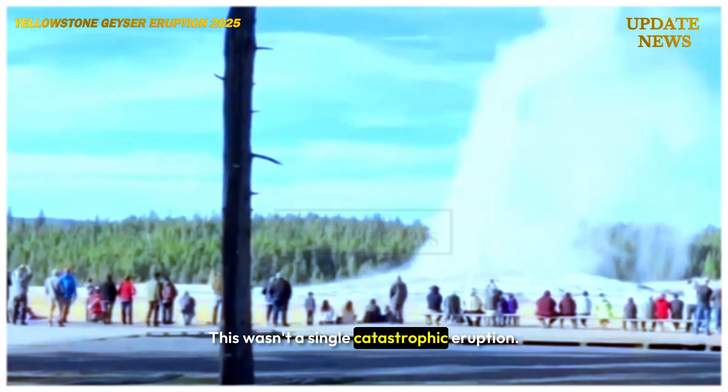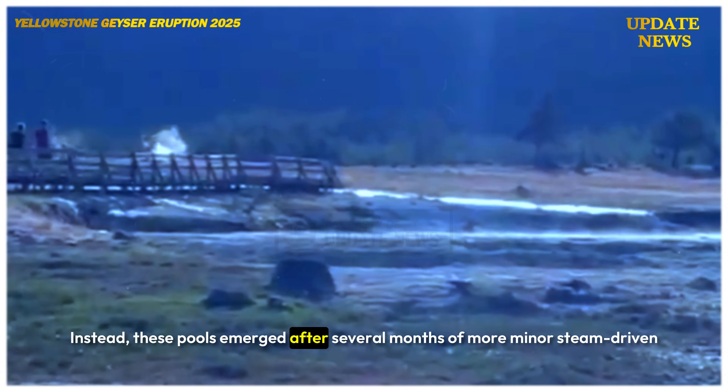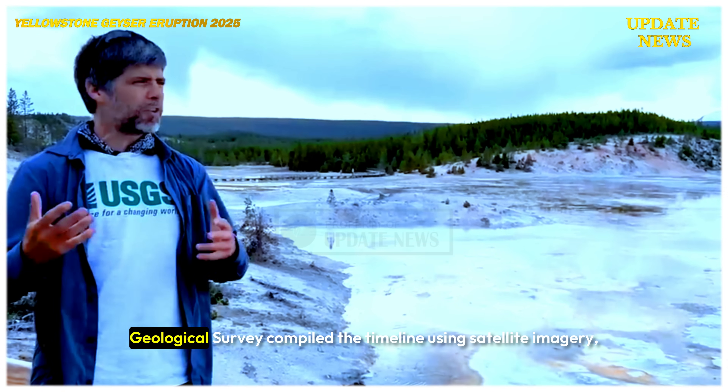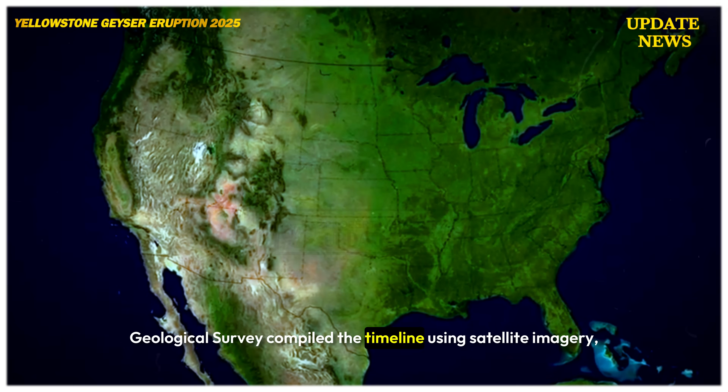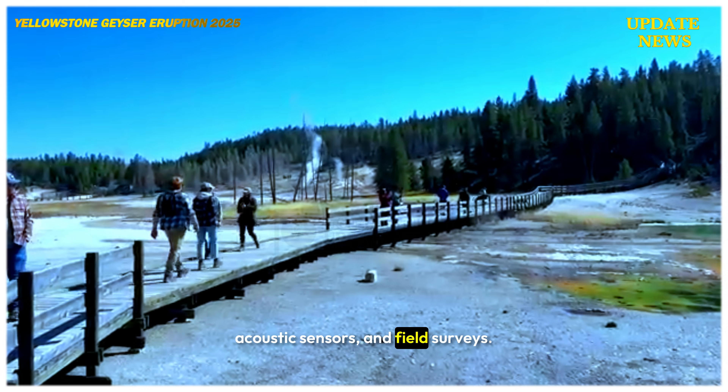This wasn't a single catastrophic eruption. Instead, these pools emerged after several months of more minor steam-driven eruptions. The U.S. Geological Survey compiled the timeline using satellite imagery, acoustic sensors and field surveys.